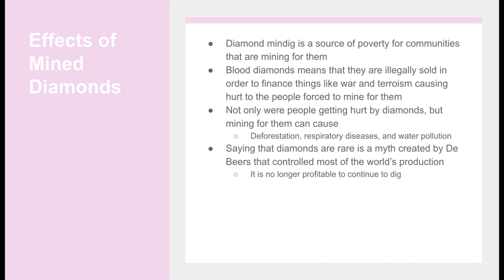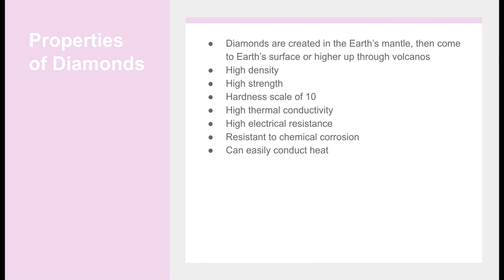Saying that diamonds are rare is a myth created by De Beers, which controlled most of the world's diamond production. It is no longer profitable to continue to dig, and we need to find other ways to create diamonds. Naturally, diamonds are created in the Earth's mantle under tons of pressure, then come to the Earth's surface through volcanoes.